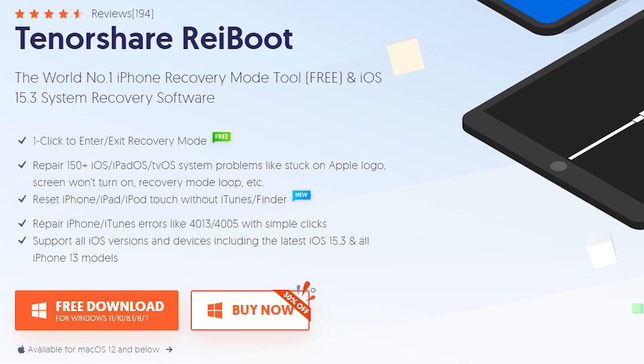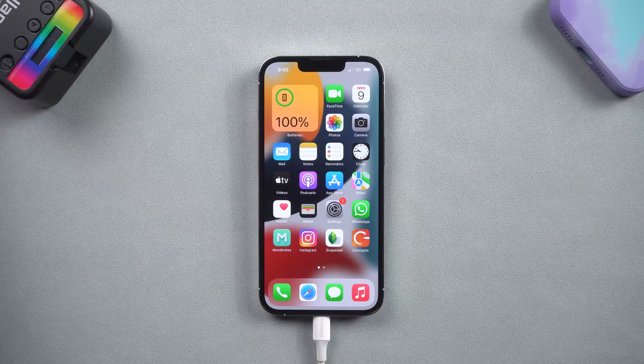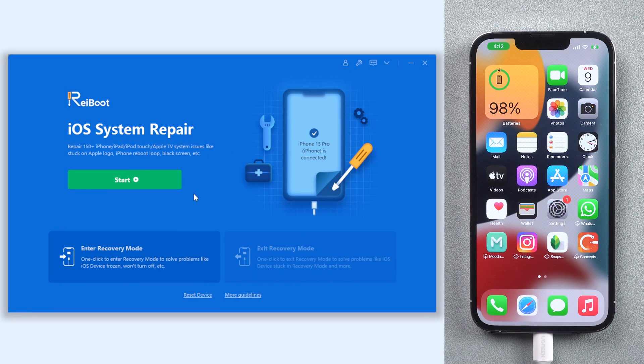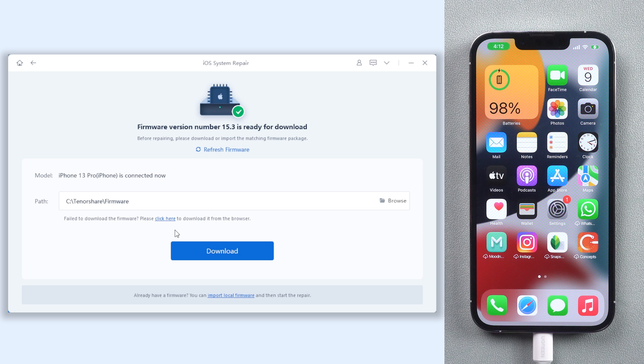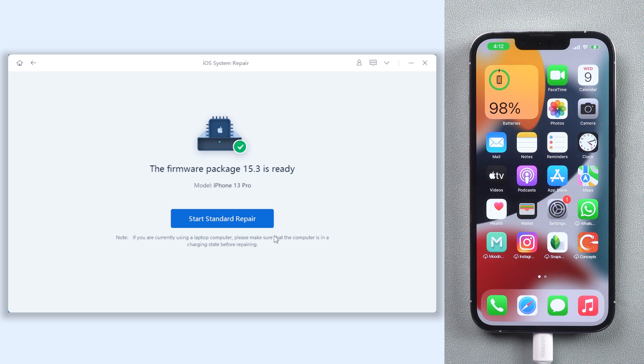Check the download link in the description and download Reiboot. When you finish downloading, connect your iPhone to a PC or Mac, then open Reiboot. Click the green start option, choose Standard Repair, which will require downloading firmware to update your iPhone — just click it. The download process won't be long depending on your network condition, so be patient. When the download is finished, click Start Standard Repair.